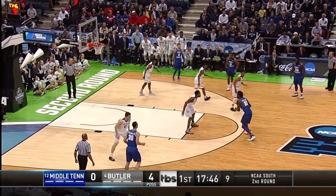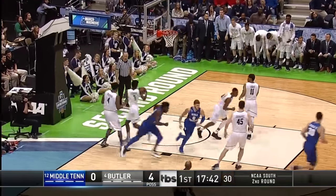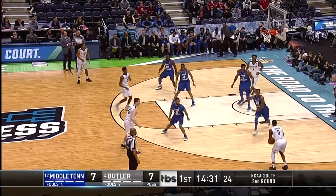Tipped away again early on. Butler very active with their hands, having a lot of deflections. Williams with the first bucket for Middle Tennessee, defense playing downhill. But Woodson has fouls already on the Blue Raiders.